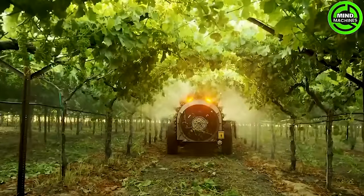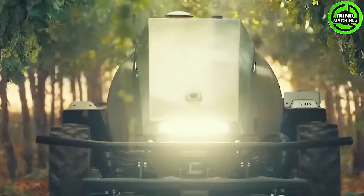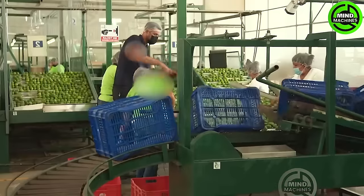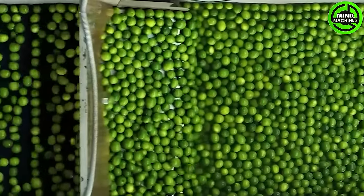Double trouble for pests — dual pesticide sprayers defending the crop against invaders. The citrus fruit washing conveyor belt is meticulously cleansing the fresh limes before they are processed.